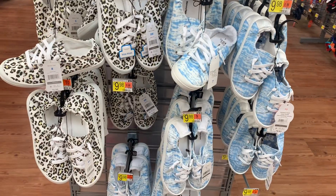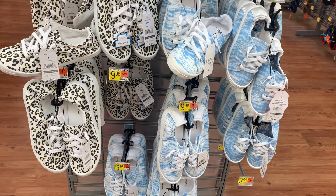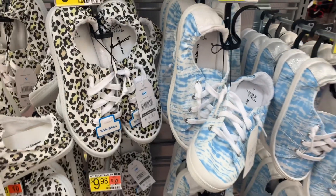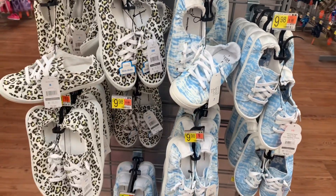Here's a better look at the animal print and tie-dye ones so you can see them better — these are so adorable, I love these ones. These are the $9.98 ones.